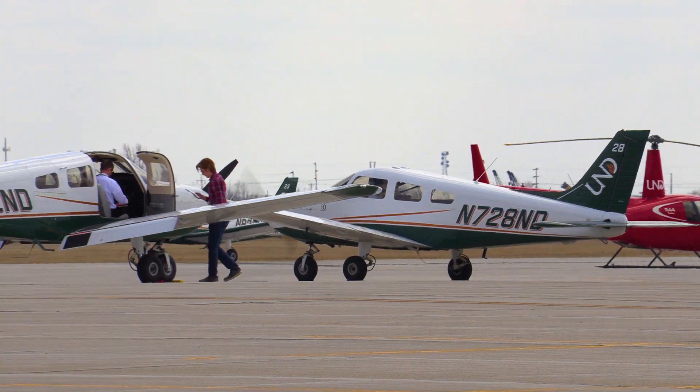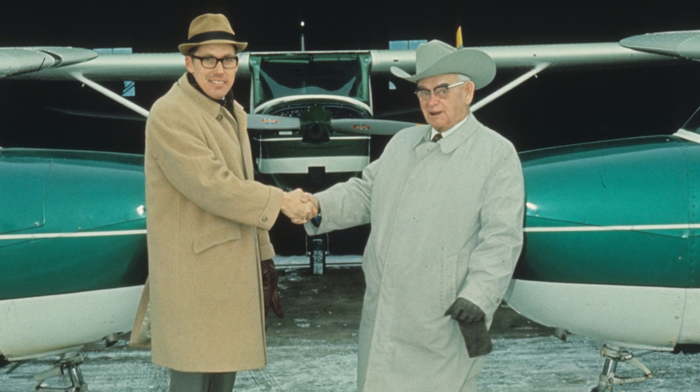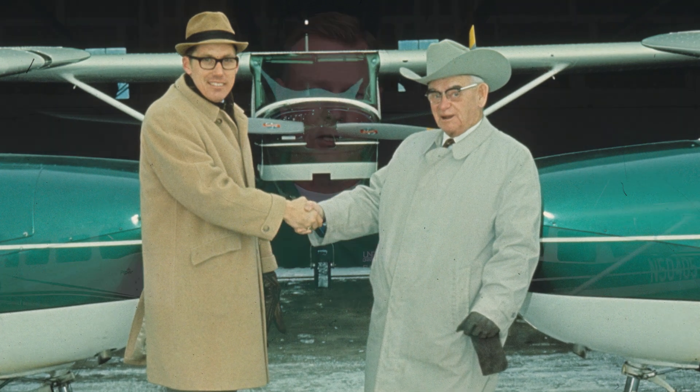Welcome to UND Aerospace. I'm Jeremy Reisler, the Director of Flight Operations. The UND Aviation program began in 1968 from the vision of our founder and first Dean John Odegaard and the donation of two Cessna 150s. We're inside one of our original hangars, the barn.